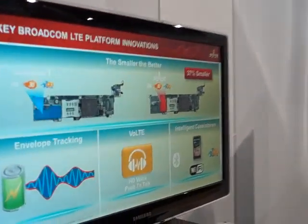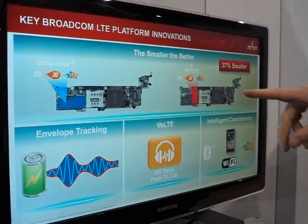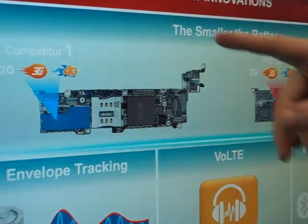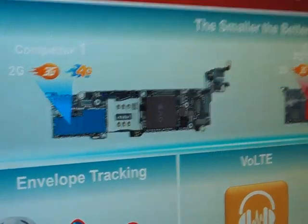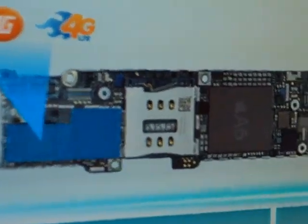Yes, correct. So at the CES show here, we are showing our LTE technology platform. We have developed a number of complementary technologies to further enhance our product offering that we will announce later this year. Some of those you can see on the screen and I can walk you through the highlights. We have shown here the size benefits that Broadcom will be able to bring. There is a teardown of the iPhone 5 and it shows in blue the area of the current LTE modem in the iPhone 5.